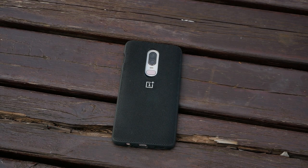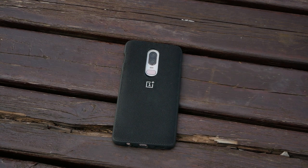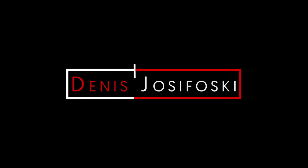Welcome to another Tech Wednesday, and to all newcomers, welcome to my channel. My name is Denis, and in this video we will go through six points of why you should buy the OnePlus 6. Let's move on to the six-factor review — six important keys about the OnePlus 6.